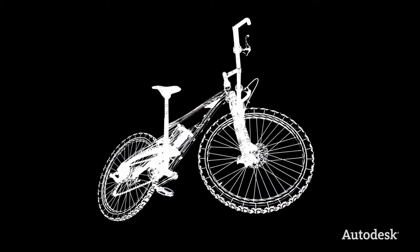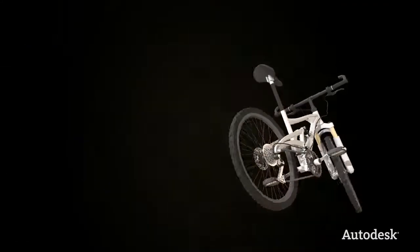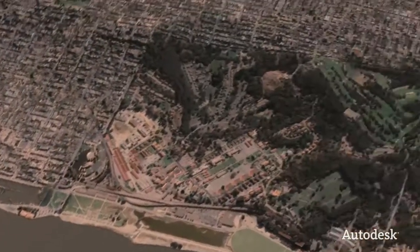Using a digital prototype, they can see what the bike will look like. Through collision detection and stress analysis, they can see how it's going to work in the real world. Digital prototyping helps them design and build a better mountain bike.